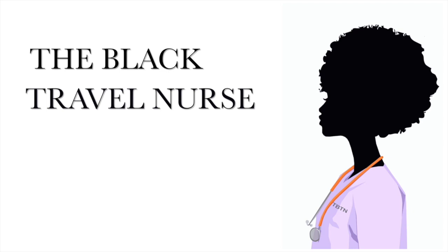Hi guys, welcome back to the Black Travel Nurse. It's Sierra, and as you may or may not know, I am a full-time travel nurse and a full-time nurse practitioner student.